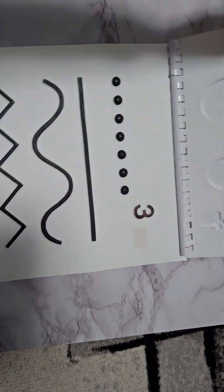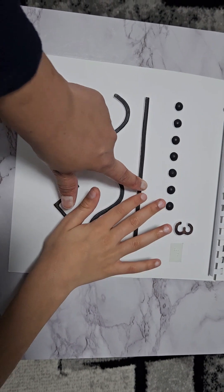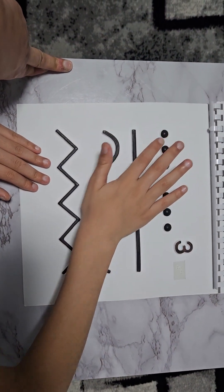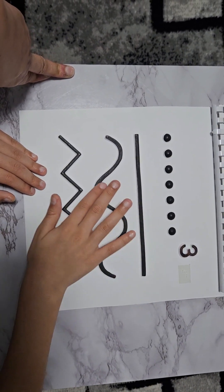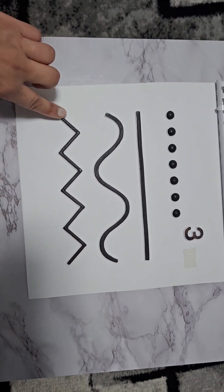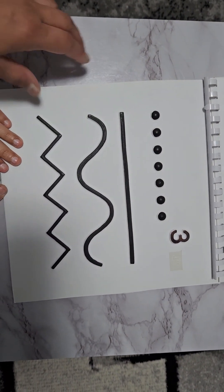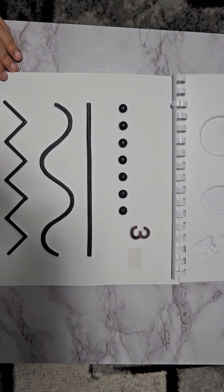Let's go on the next page. What can you see here? Line one. What's that? Line two, line three and line four. Can you touch them and follow the lines? One, two, three and four. We have a zigzag, we have a swirl, we have a straight line and we have a dotted line. Well done. Thank you for watching — please come back and please subscribe to our channel. Goodbye.